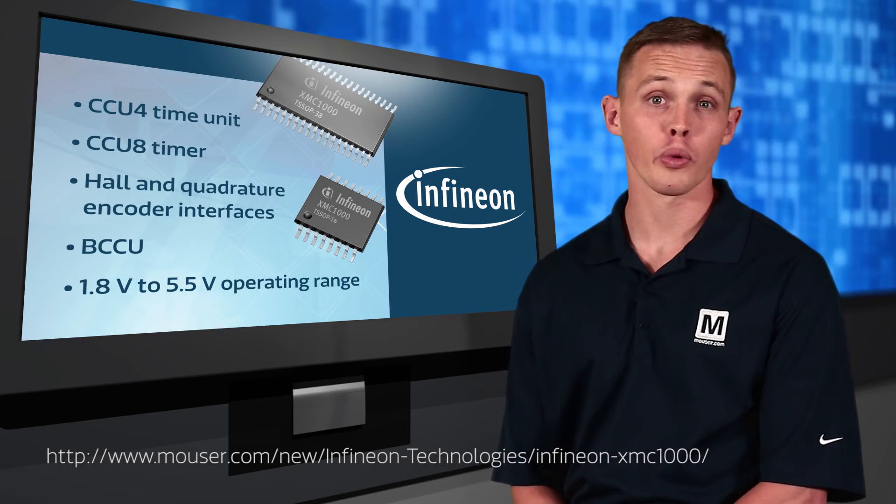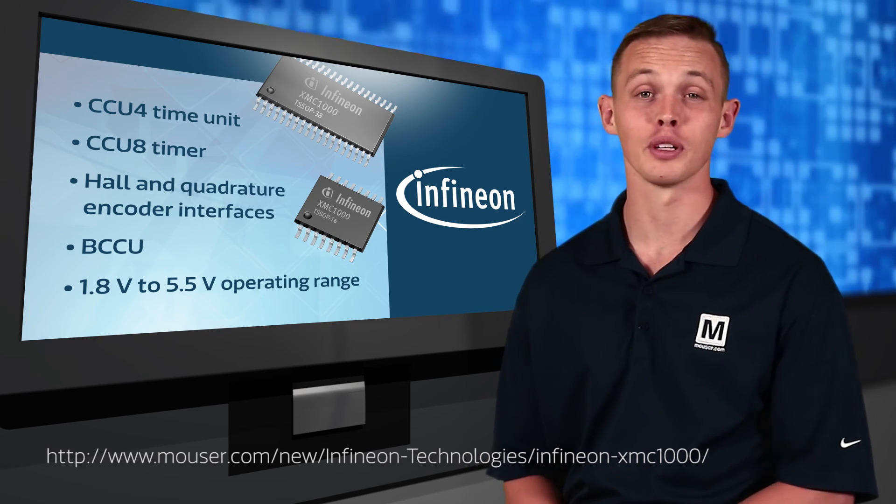Operating voltage is a wide 1.8 volts to 5.5 volts. If you'd like to learn more, please visit the link below.